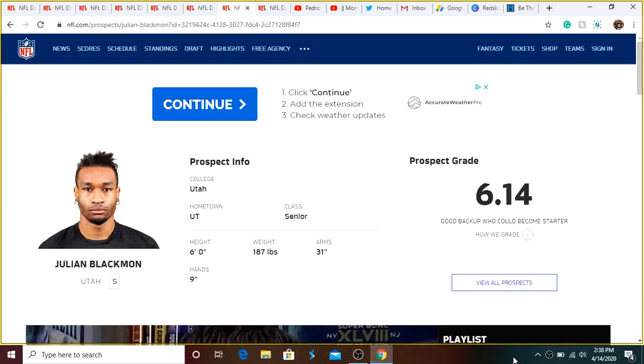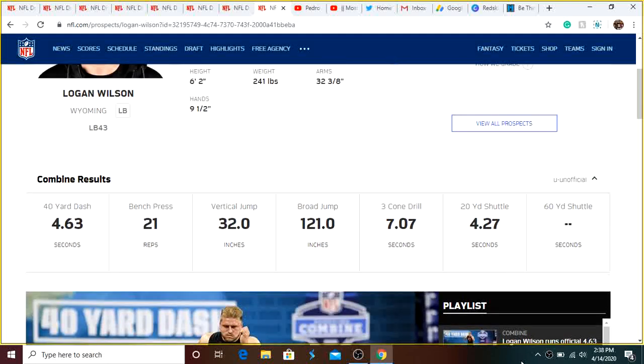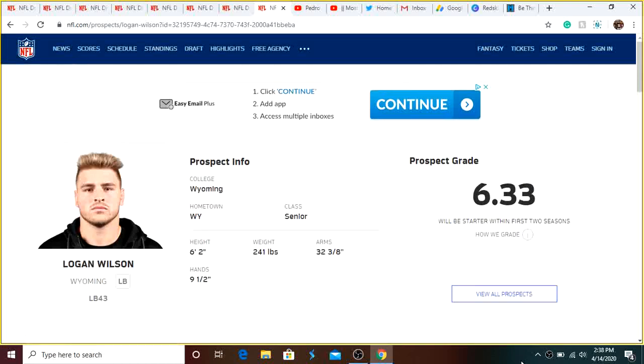Julian Blackman had about four interceptions last year and was pretty good overall. I think we need a guy who doesn't necessarily start over Sean Davis right away but can push him and battle with him, with both playing a lot in Jack Del Rio and Ron Rivera's defense. One more player is Logan Wilson out of Wyoming — really good measurables, 6'2", 240 pounds as a linebacker, runs a 4.6 40-yard dash. He had 400 tackles in his collegiate career and about 10 interceptions. He could fit well with our linebackers, and we don't need to draft a linebacker very early because we already have Cole Holcomb, Thomas Davis, Reuben Foster, and Shaun Dion Hamilton. But getting another late-round guy is not a bad idea.